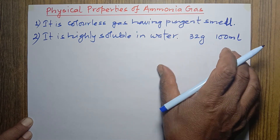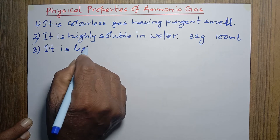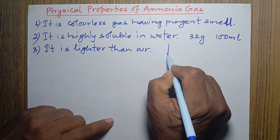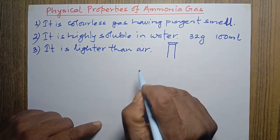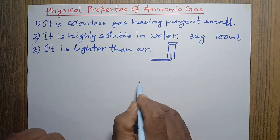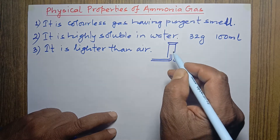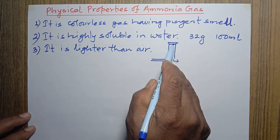The third property is that ammonia is lighter than air. Because of this, we can collect ammonia gas in an inverted jar in the laboratory. When ammonia gas is delivered into an inverted jar, it goes up because it is lighter than air, and the air that was previously in the jar comes out downward — this is called collection by downward displacement of air.